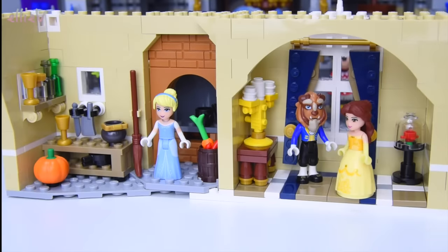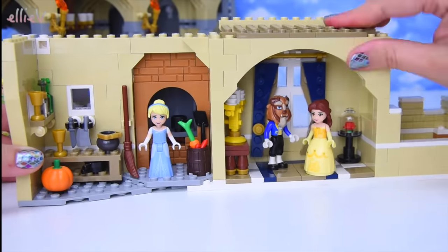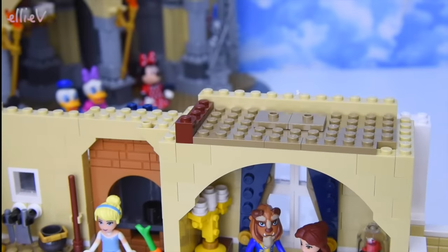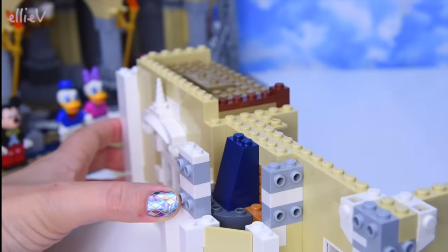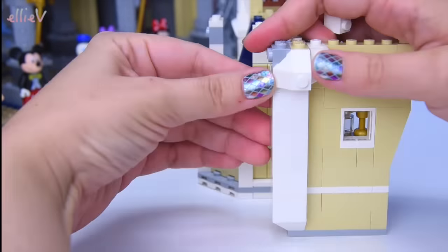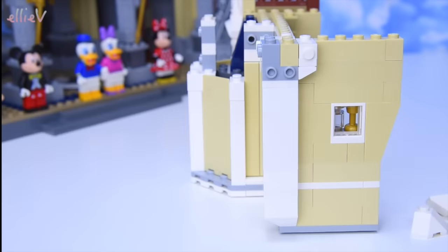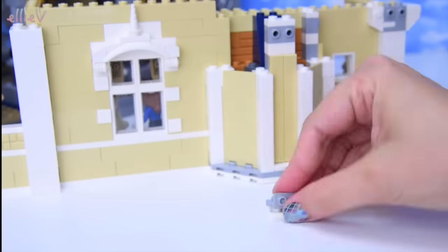We're up to bag number 11. Now we're going to build up onto the next level for more rooms. First we need to build the facade out here, build in the fireplace and chimney, and figure out how the side pieces with their smoothing edges go on.